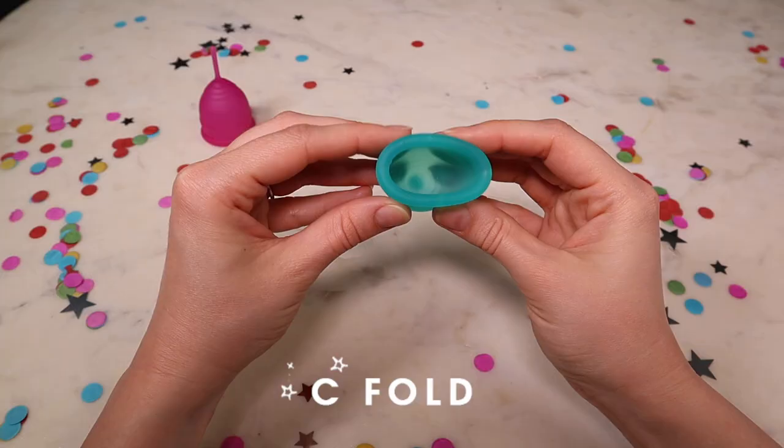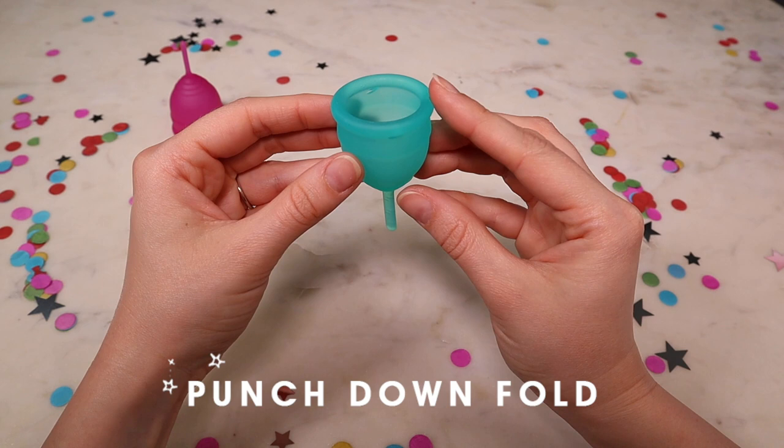My next tip is to try some different folds. You can fold your cup up so that the tip of it is nice and small — it's actually really no bigger than a tampon. Try out some different folds to see what works for you. My next tip is to not get discouraged. So many people say that when they first try the cup it takes them a couple of cycles to feel like they have the hang of it.